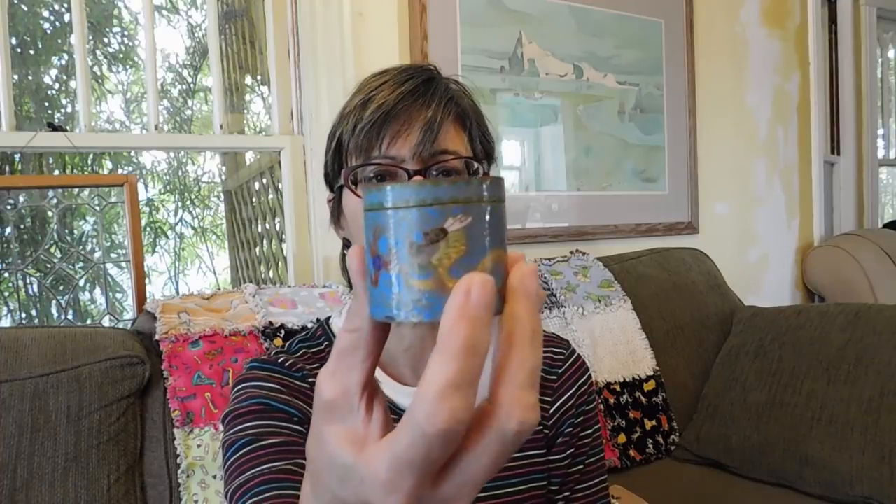Cloisonne with a dragon on it. I don't think this is super old or anything — it's probably mid-century. It doesn't have any marks on it at all. The cloisonne itself looks a little bit on the mass-produced side. It does have a couple little chips, but nothing bad. I paid $5 for that and I'm thinking I'll ask about $20 for it.